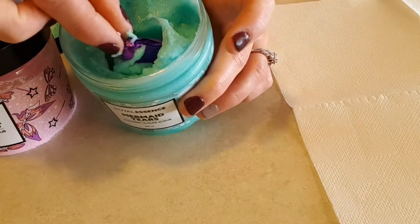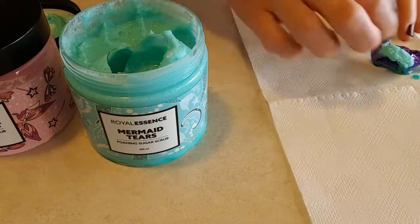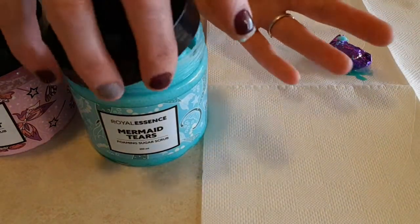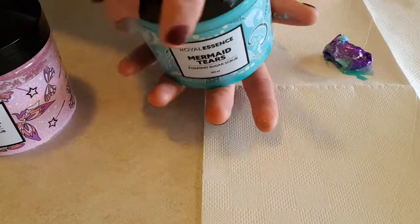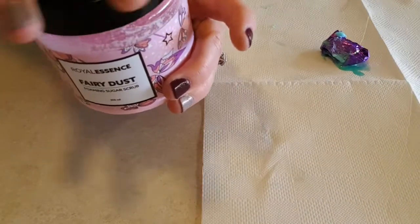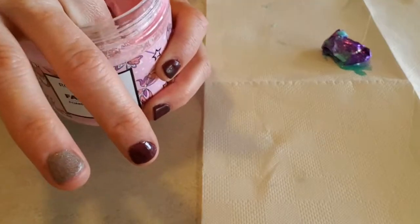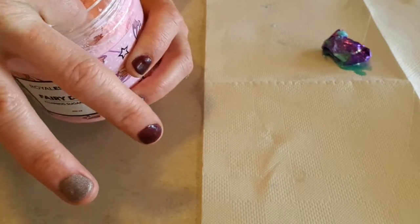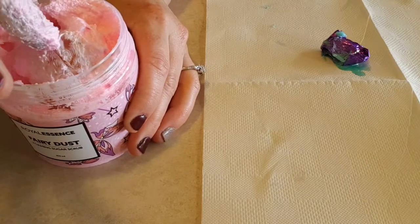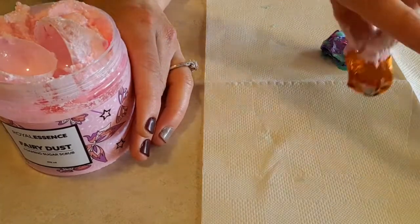I was using this one and the little ball broke so I've got scrub everywhere — I'll get that out later. So this smells amazing. If you like a real fresh sort of scent, go for the Mermaid Tears. And the Fairy Dust is more yeah, really banana-y.